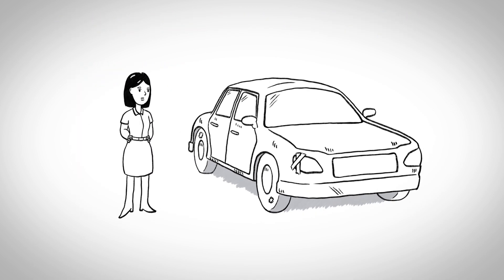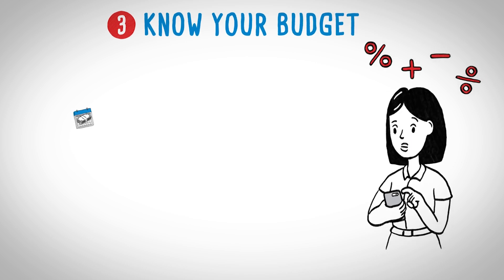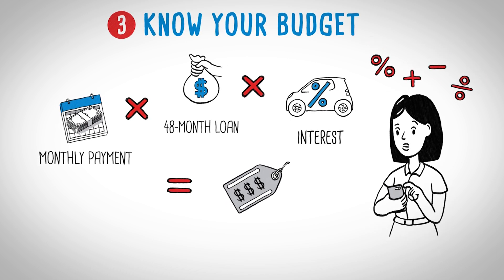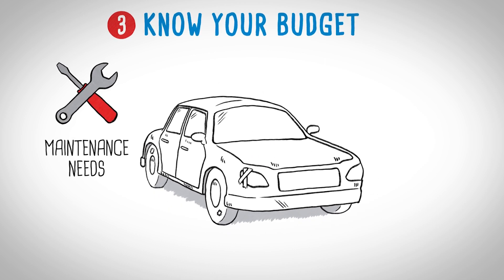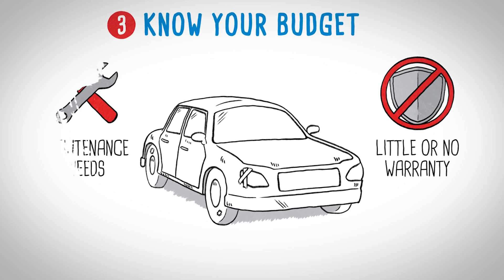Of course, one way to avoid high monthly payments is to buy a less expensive car. To figure out what you can afford, work backwards from your desired monthly payment and see the total car price. And if you're purchasing a used car in order to save some money, be sure to budget for more than the price. Used cars may have maintenance needs and little to no warranty left, so you want to be covered.